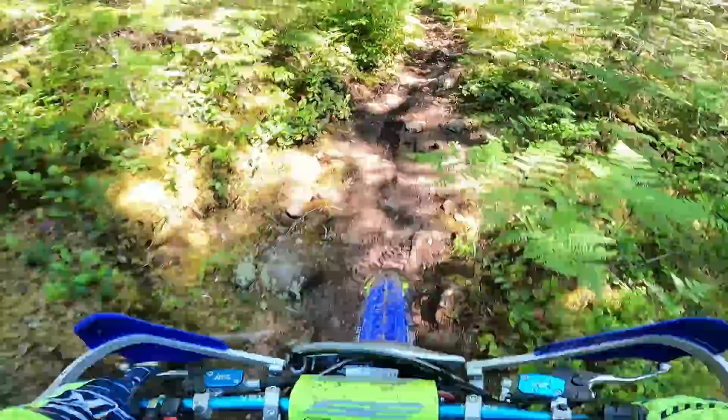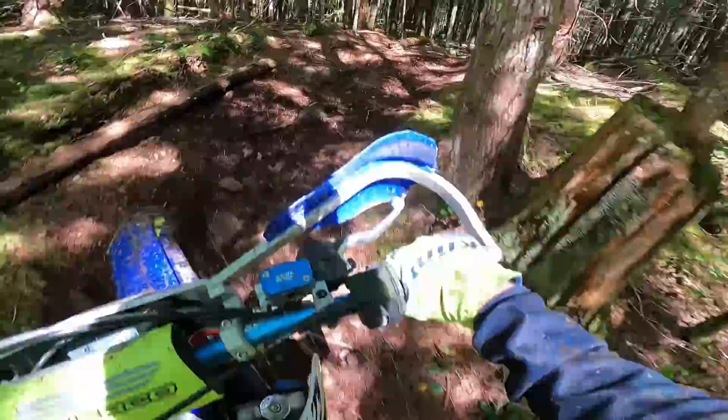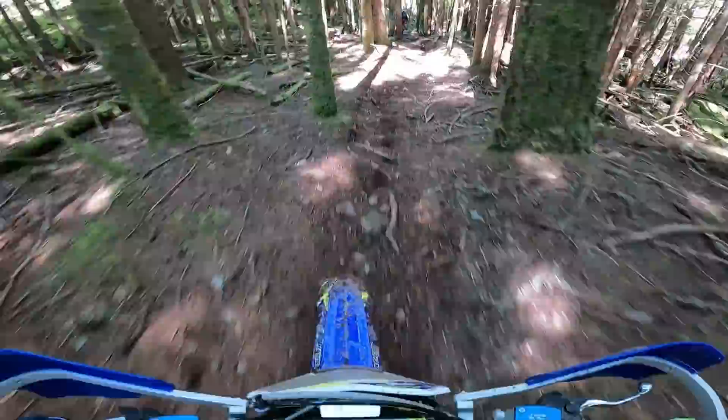Quite a technical section there — it's able to crawl through no problem. Again, the suspension feels great, particularly the forks — so plush, soaks up those big rocks.